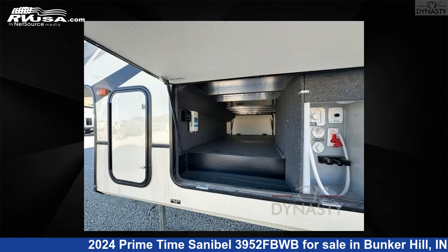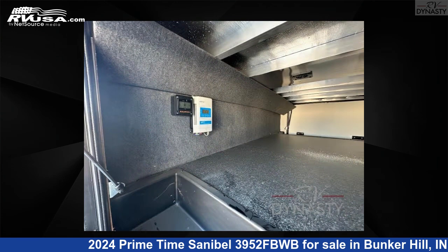The floor plan layout of this fifth wheel features bath and a half, bunkhouse, kitchen island, and rear bath.